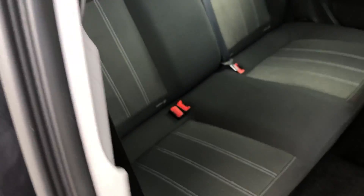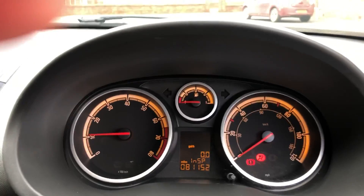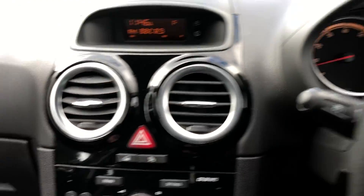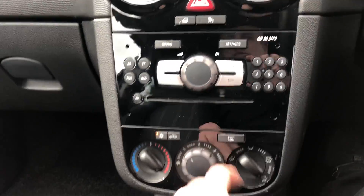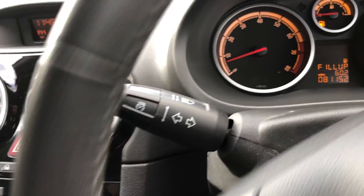Inside the vehicle very clean and tidy — all the seats are unmarked. Rear seats also come with nice fixed seats. Passenger seat again totally unmarked. Starting the vehicle to show it is free of any warning lights — it's done 81,152 miles. It also comes with a gloss black trim inside, radio, air conditioning, and a multi-functioning steering wheel with trip computer and auto wipers, also just come with cruise control as well.